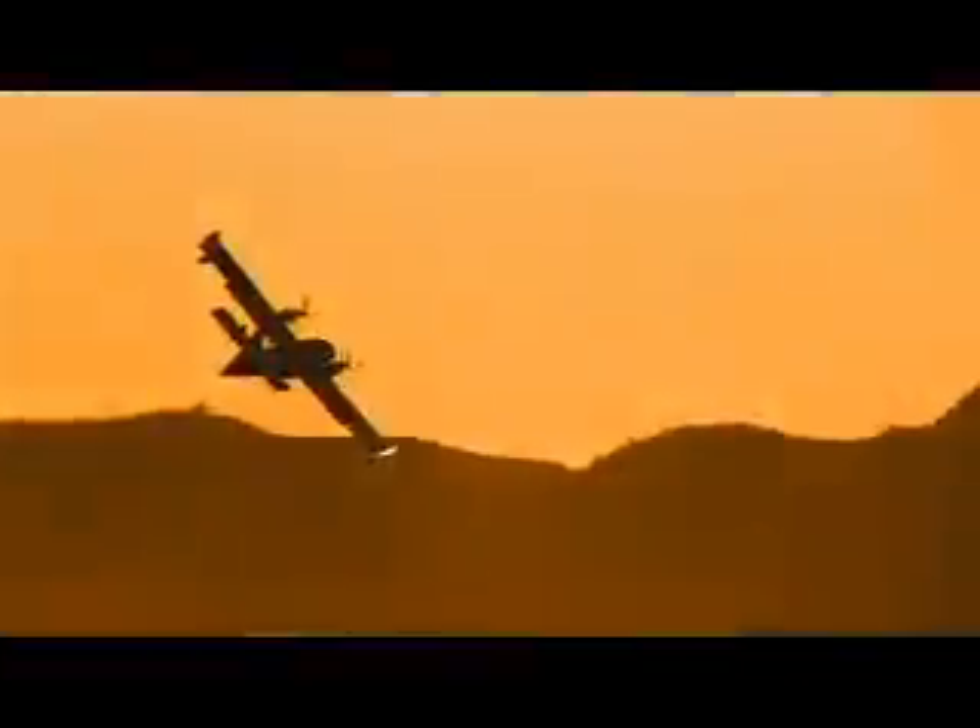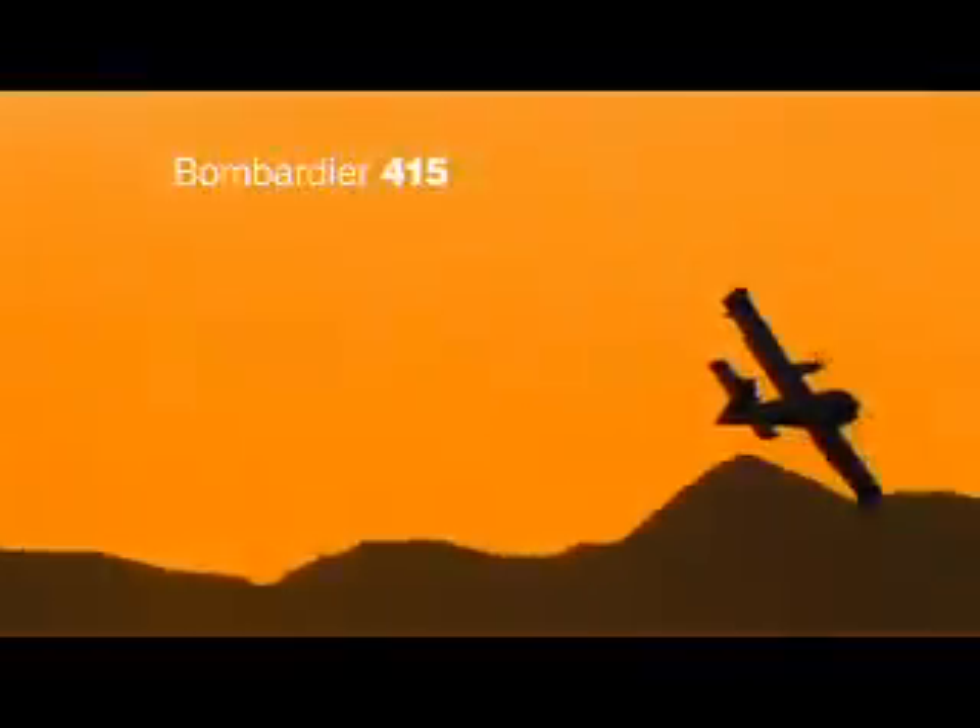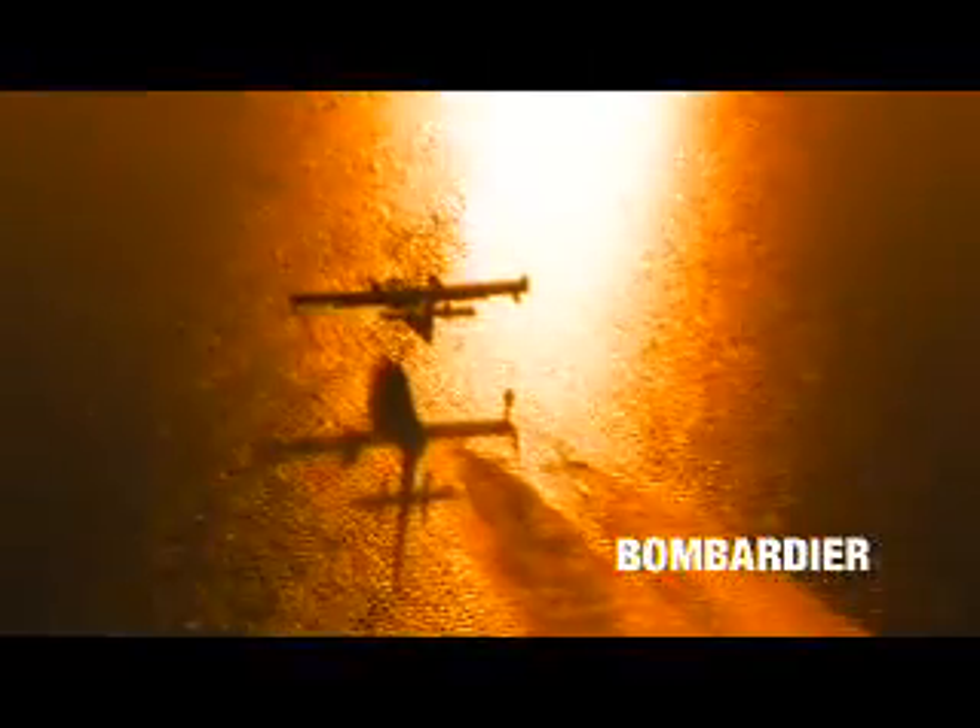The Bombardier 415 amphibious aircraft — a natural-born firefighter. When lives and property are at stake, this is the aircraft you need to get the job done.